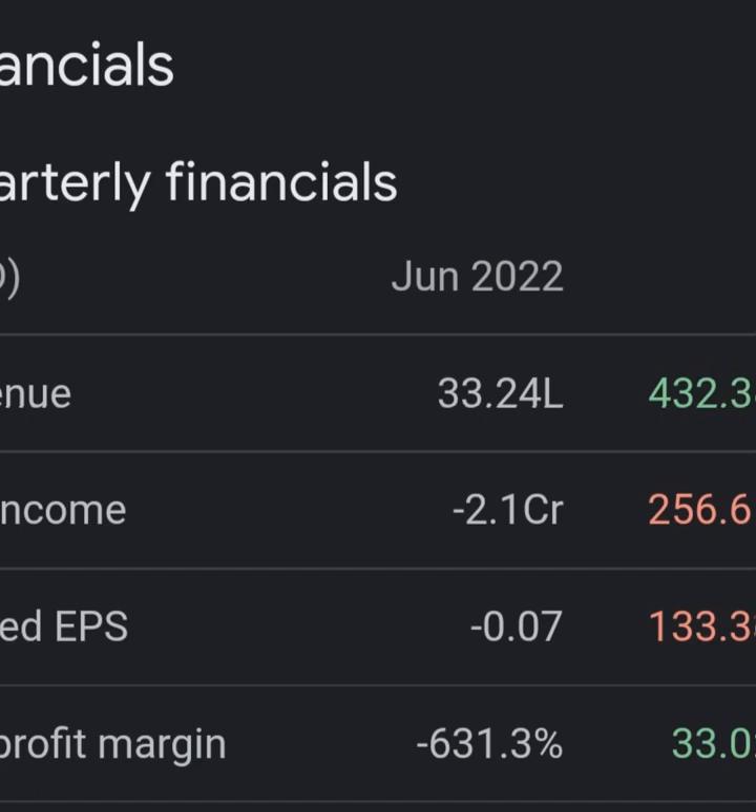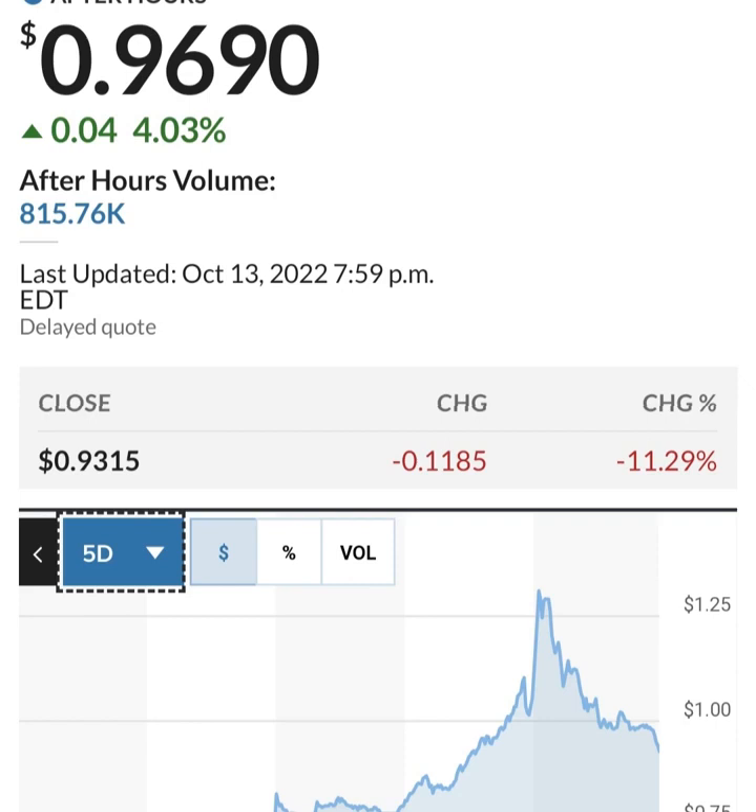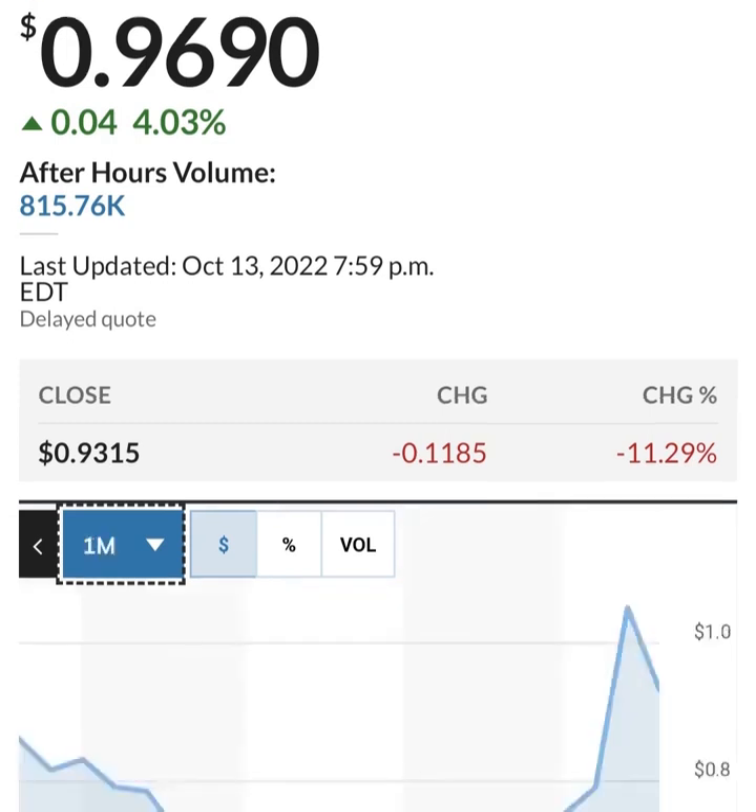Looking at the quarterly balance sheet, their cash seems to be increasing again after a decrease. But scrolling over, they appear to be burning through their cash pretty quickly. They went through a massive amount of restricted cash last quarter — burned through about half of it. You can see that the total assets of the organization are going down. Even accounting for transfers between categories, they are losing about 20 million — around five percent. So they are burning through cash pretty quickly.